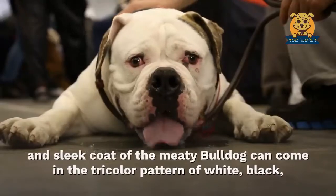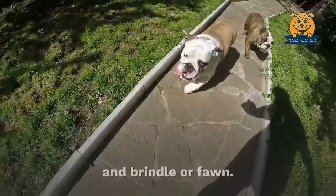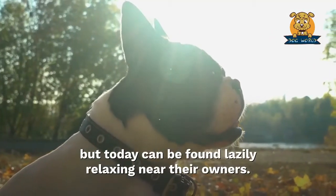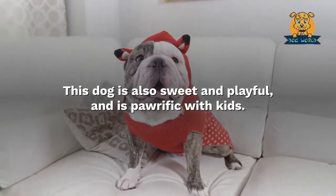Eleven: English Bulldog. The short and sleek coat of the meaty Bulldog can come in the tricolor pattern of white, black, and brindle or fawn. These stocky pups were once used for bull and bear baiting, but today can be found lazily relaxing near their owners. This dog is also sweet and playful and is great with kids.